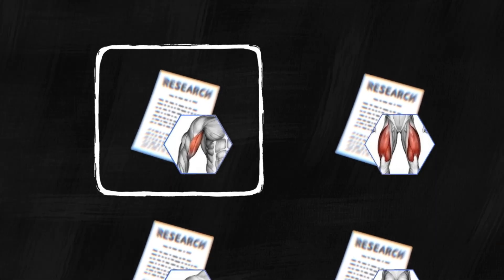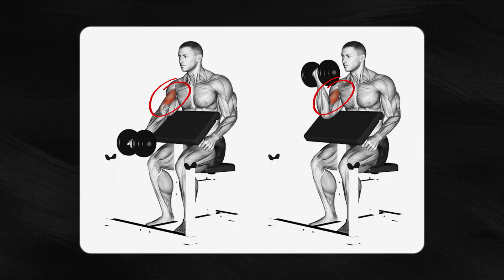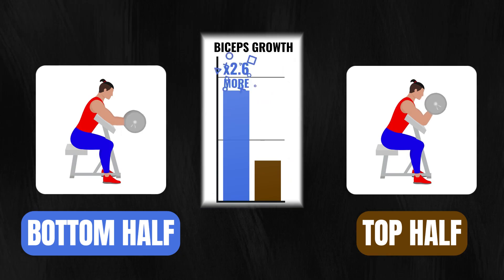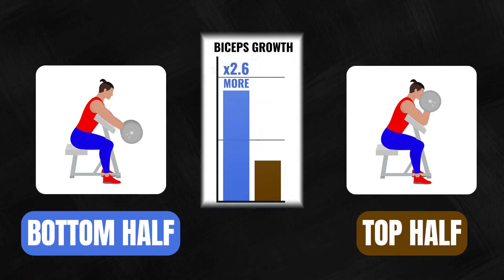One study, published just four years ago, used preacher curls to see how the biceps grew after five weeks. The result? People who only did the bottom half of the curl had 2.6 times more biceps growth than those who only did the top half.